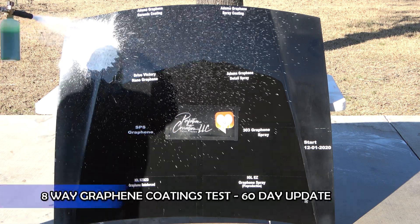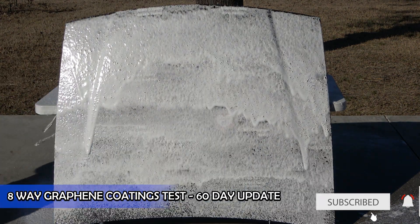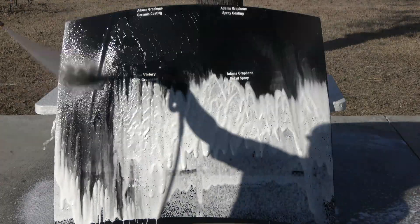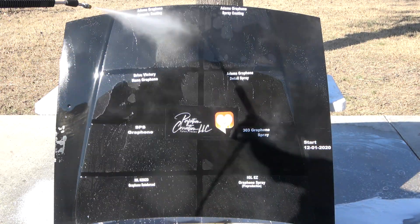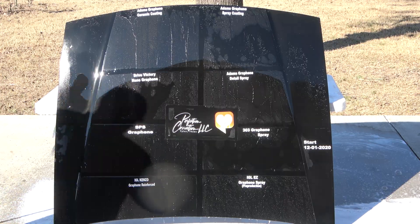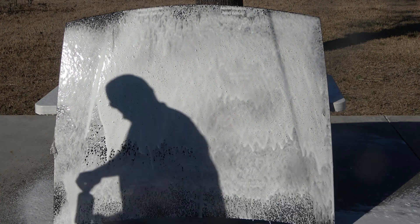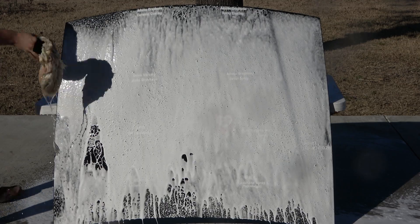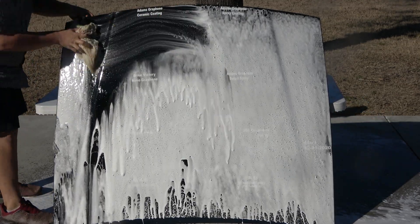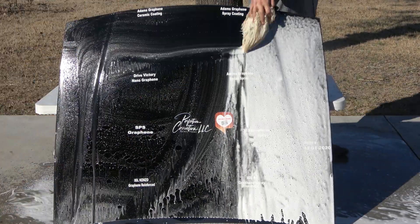Hey guys, Scott here. Welcome back — just a quick update for you this month on our eight-way graphene coatings comparison. If you're subscribed and you've seen the videos already, you know that 303 had reached out to me to help resolve why their product failed so soon in this test. They pulled the batch number from the bottle that I had, tested it in their labs, and came to the conclusion that the product was performing as expected in their lab. So it was something that I did as an installer — either not shaking it well enough or not letting the product flash or haze up enough before removing it.